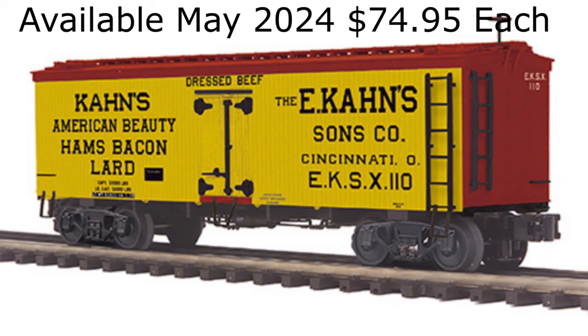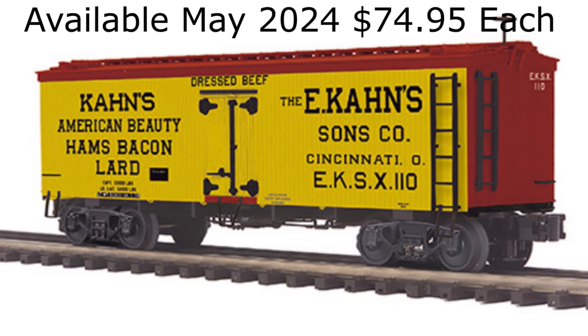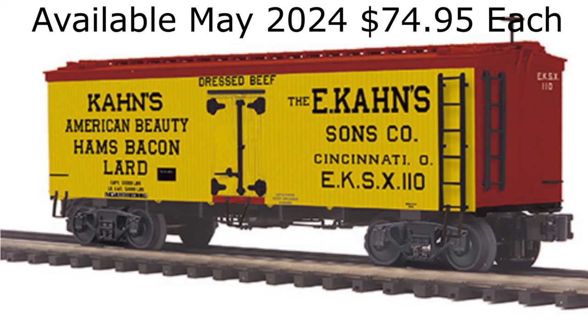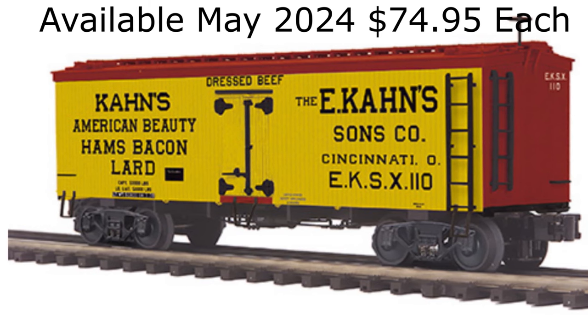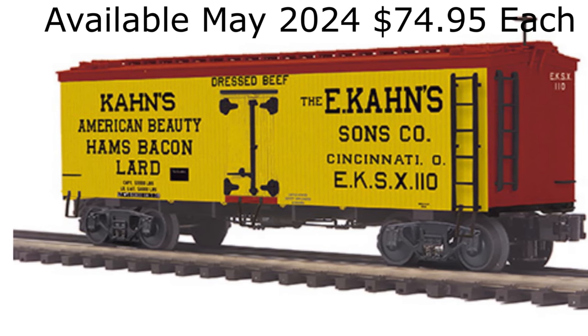MTH Electric Trains has announced an uncatalogued production of their Premier O-Scale 36-foot wood-sided reefer car in Corn's-dressed beef colors for exclusive distribution by Dixie Union Station. The cars will be available in two car numbers on a first-come, first-served basis beginning in May 2024. The pre-order price is $74.95 plus freight.